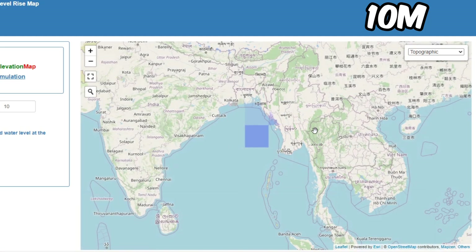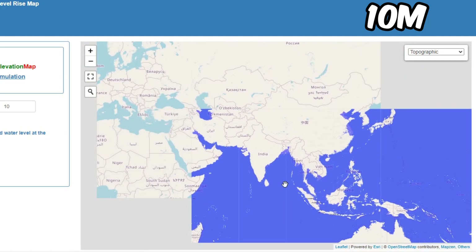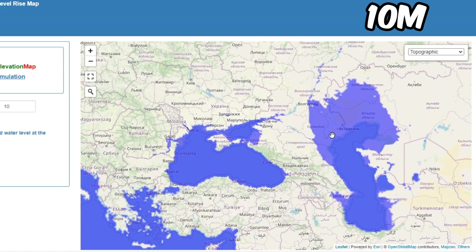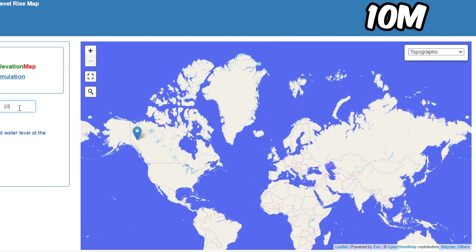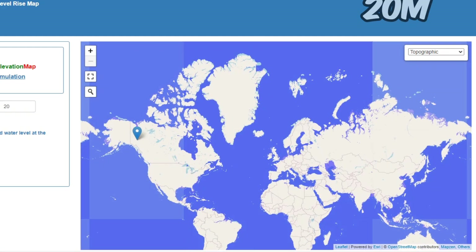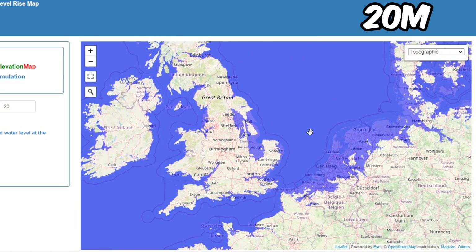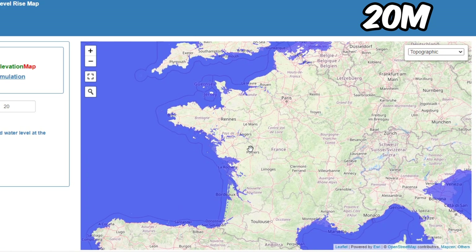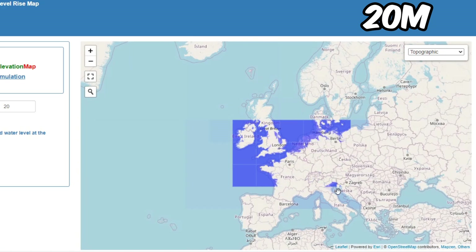In Asia, particularly Bangladesh, this area is very close to sea level so if flooding happens they're in huge danger. At 20 meters, not much difference, but some of Ireland, UK, and other parts of Europe are starting to flood. Bordeaux and Marseille in France are getting flooded.